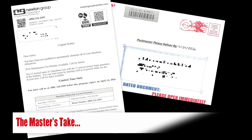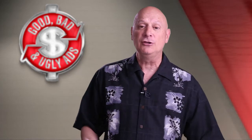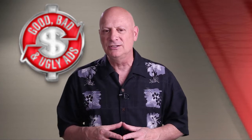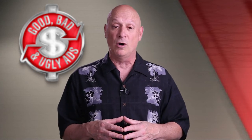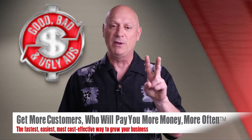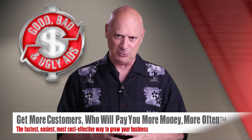So the master's take on this one: bad. Well, regardless of how you voted, I'll bet your marketing skills are on the rise as you continue to look at our Good, Bad, and Ugly episodes. I encourage you to continue to do so. We'll be back with more as we help you along in your quest to get more customers, pay you more money more often, the fastest, easiest, most cost-effective ways possible.